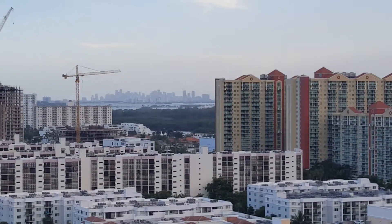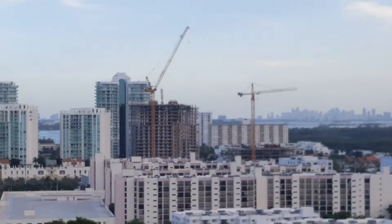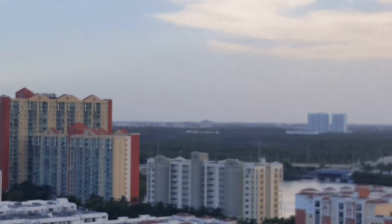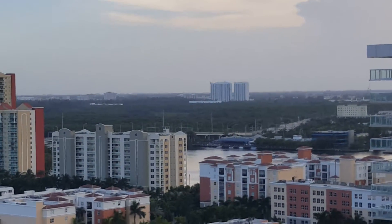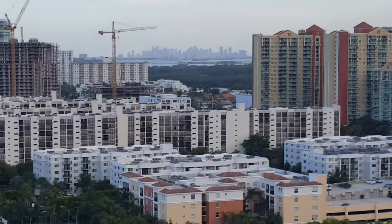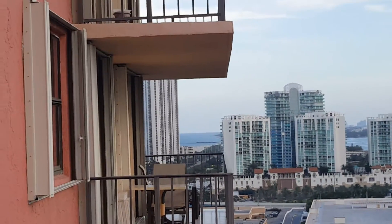You can see the scenery skyline of Miami downtown, and of course from here you can see San Tropez, Porto Bellagio, and all the way to 163rd Street. I think we can see Bal Harbour here — even nicer. It's a fantastic opportunity to live here in Sunny Isles, and you can see the partial side of Trump Tower from here.